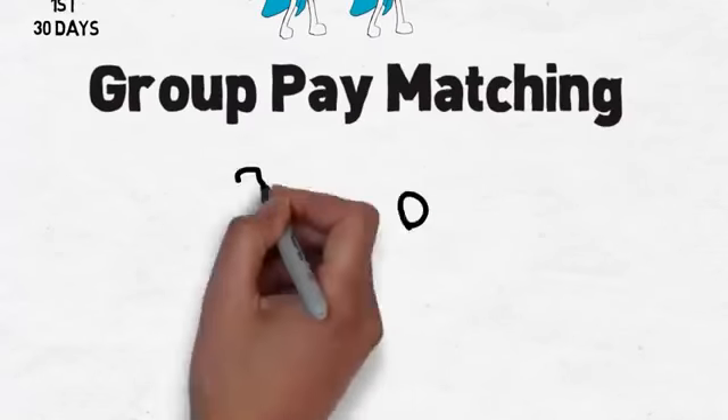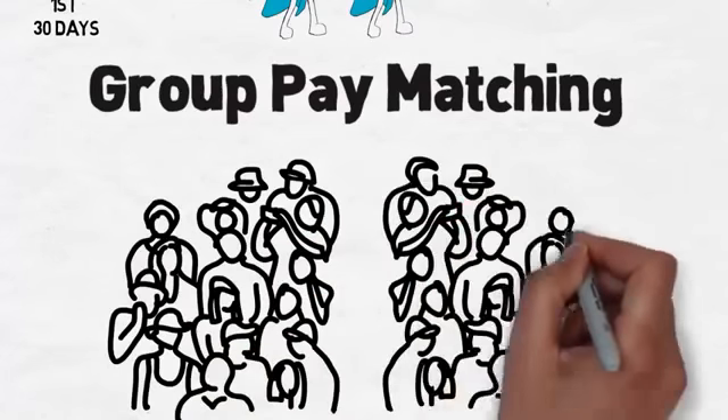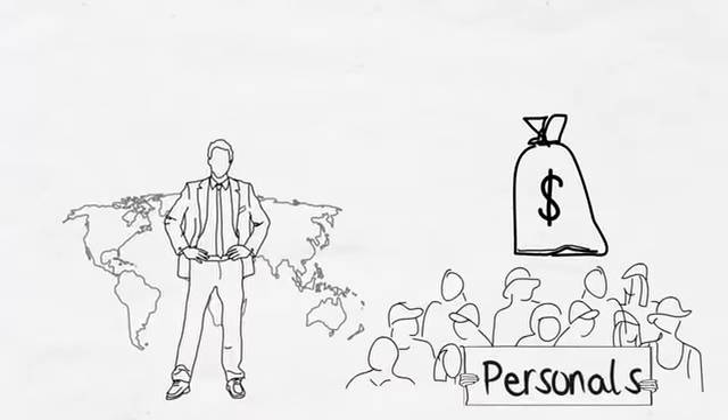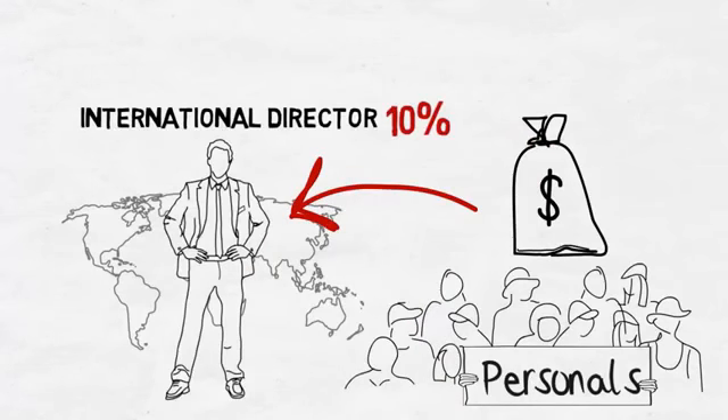As your team grows, so does your rank and the associated rewards. The sixth iWowWe way to earn is from our group pay matching program. When you become an international director, you start to receive a pay match bonus that is equal to 10% of the dual team income, commissions, and residuals that is earned by each and every one of your personally sponsored affiliates.